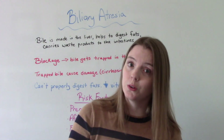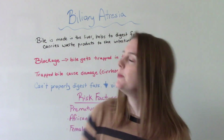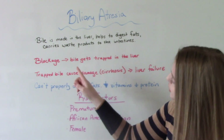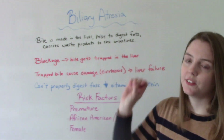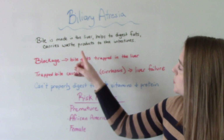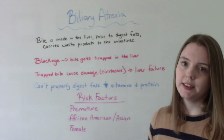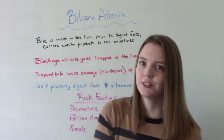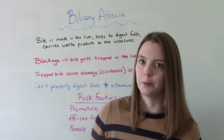Just as a little review of how the body functions normally: we make bile in the liver, and it is used to help us digest fats and carry waste products from the liver to the intestines, and then from the intestines they get removed from our body. So that's how it should be happening normally.